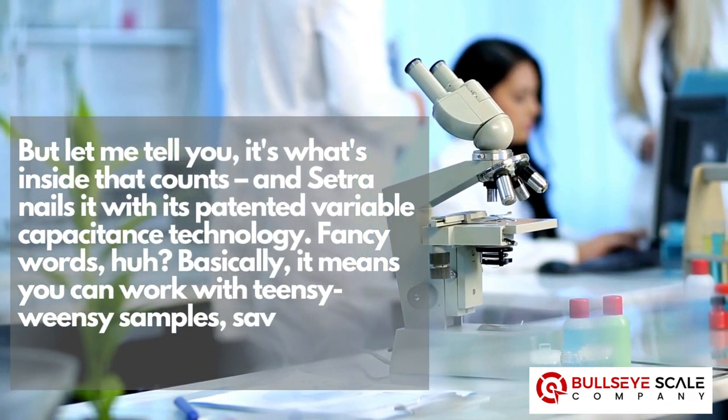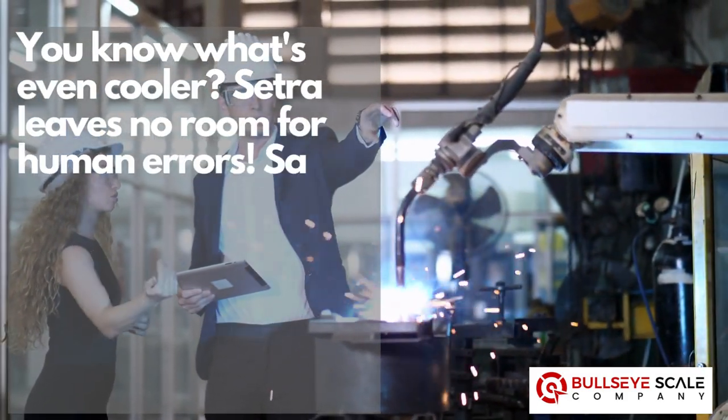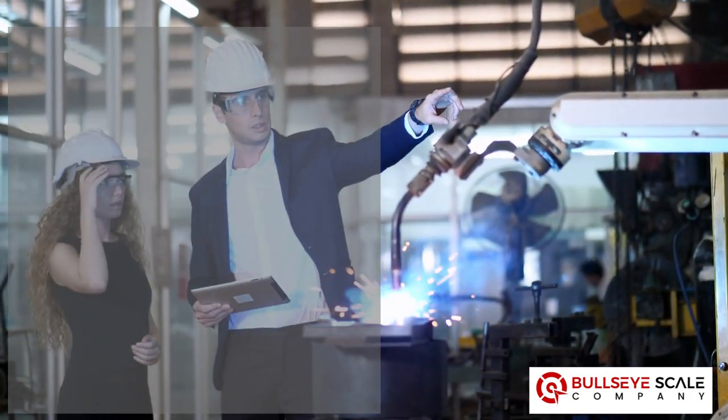It means you can work with tiny samples, saving you time like a boss. Cetra leaves no room for human errors — say adios to those pesky mistakes and hello to top-tier quality and precision in parts counting.